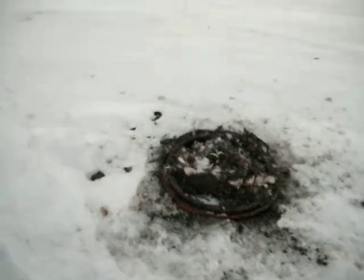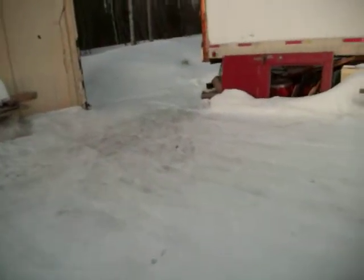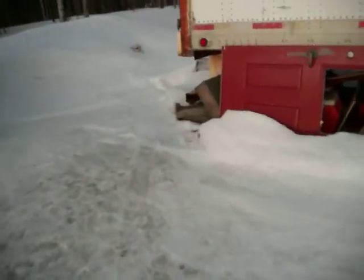It's packed, it's hard, but it's going to start melting soon. When it does, I think I'm going to get stuck a whole lot out here. I don't know how it's going to be in a week from now, because we're getting warm weather.